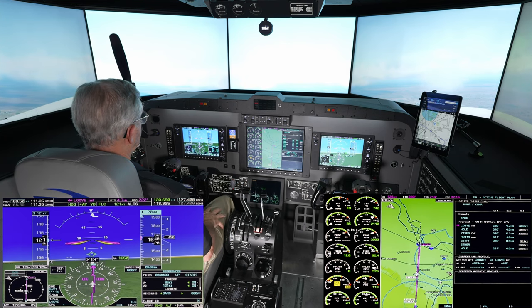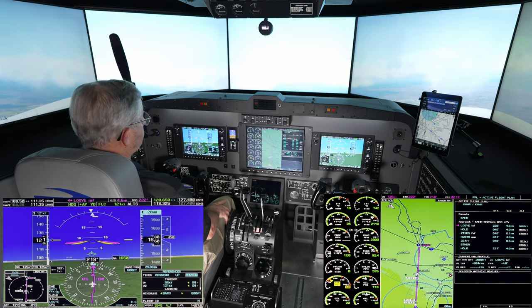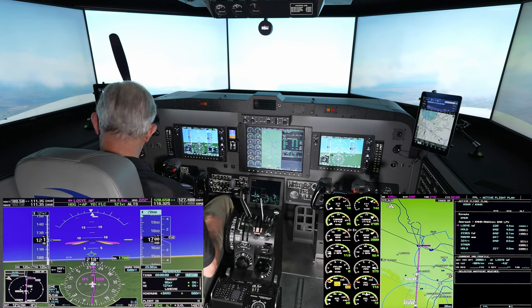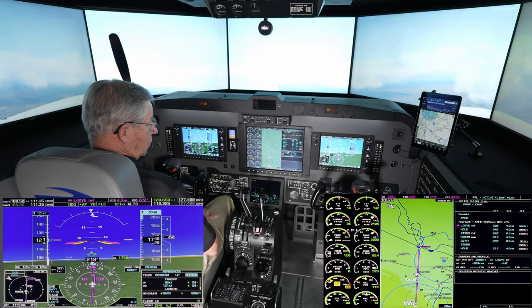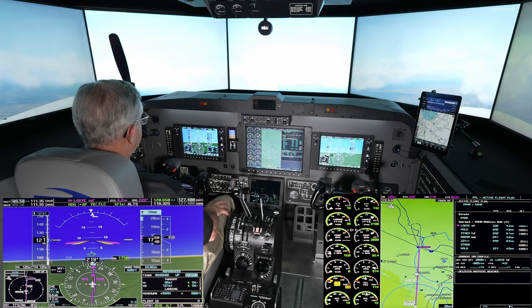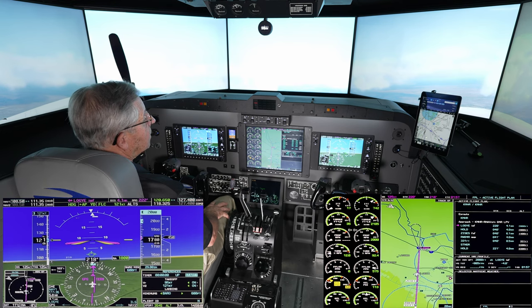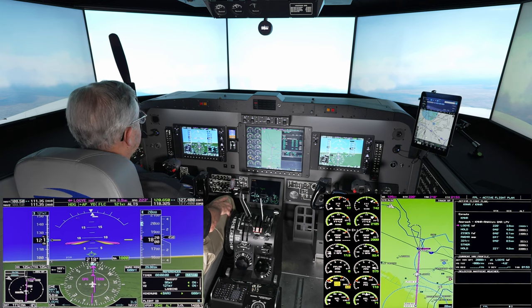Climbing at 121 knots, blue line. Doing 450 feet a minute with a max gross takeoff weight airplane. It's about 11 degrees C, which was standard at takeoff. We can see we're about four miles from Loggi.